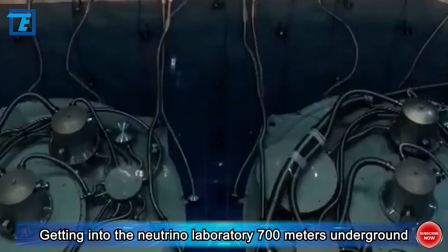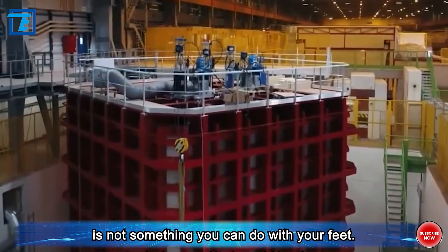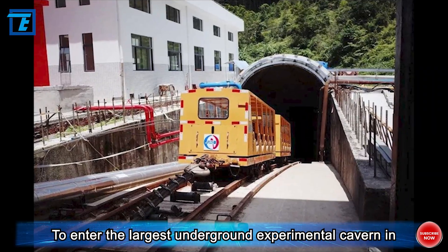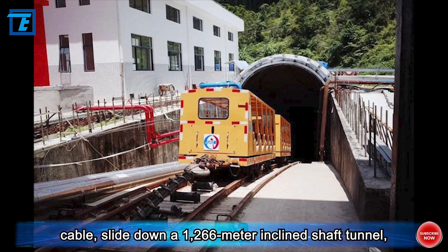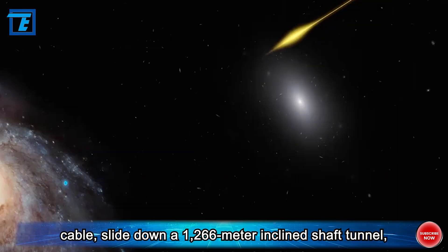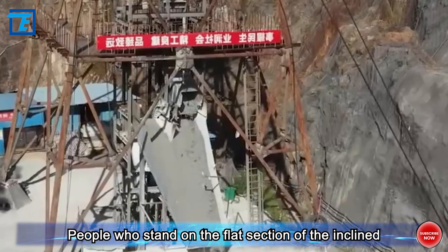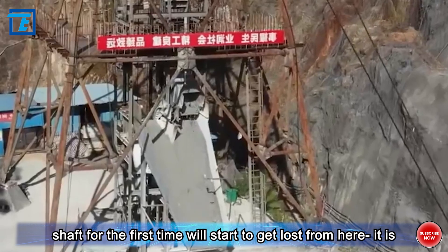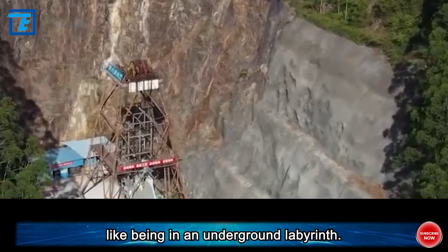Getting into the neutrino laboratory 700 meters underground is not something you can do on foot. To enter the largest underground experimental cavern in China, you need to take a small train pulled by a winch cable, slide down a 1,266-meter inclined shaft tunnel to a depth of 700 meters underground. People who stand on the flat section of the inclined shaft for the first time will start to get lost from here — it is like being in an underground labyrinth.